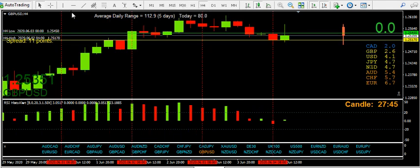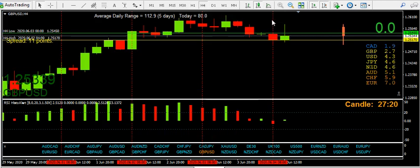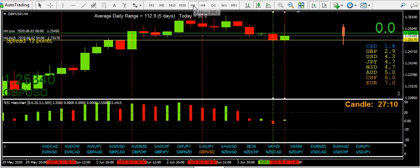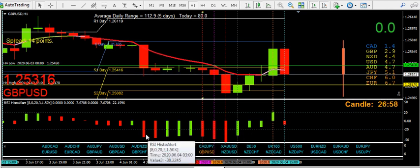I took my trade prior to the London open because I didn't want to get involved in the big boys' games loading up the price during the London open. Drop to the hourly and get a better idea of where we are. 6am here — you can clearly see at this point the RSI histo — there's no way I wanted to go long.